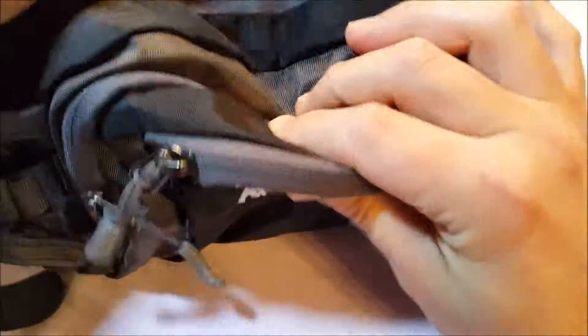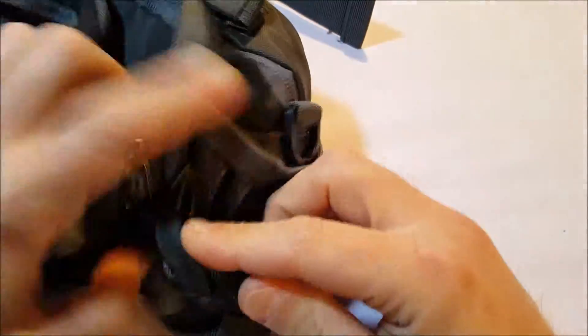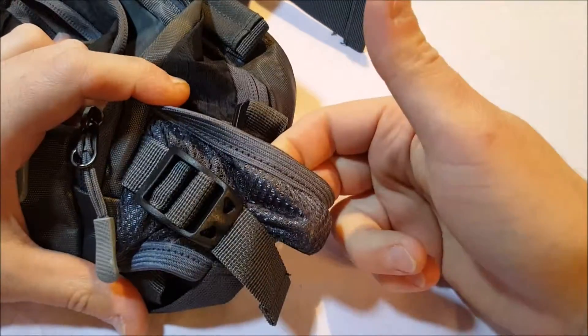There's plenty of room in this bag. It looks kind of small, but it does expand in front. It has a nice little handle on the top here, nice little zipper pulls, and a front pocket here in the front, and another pocket behind that one. And here on the side are the water bottle pockets.